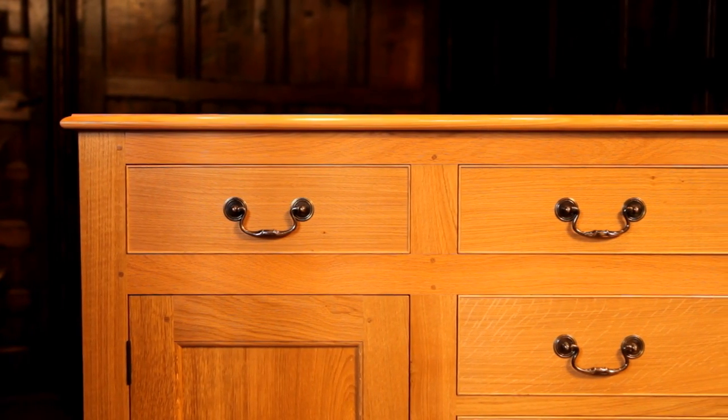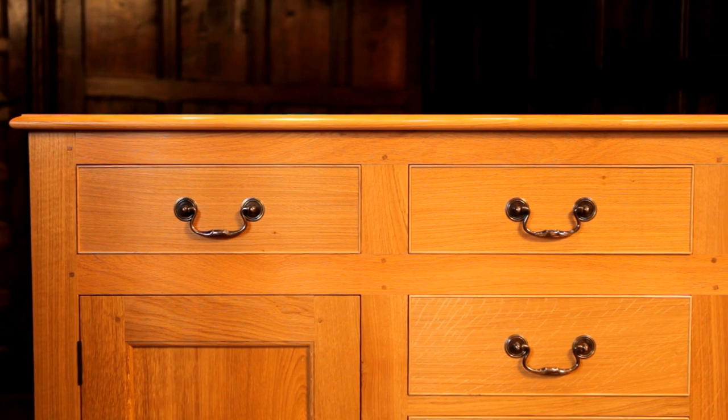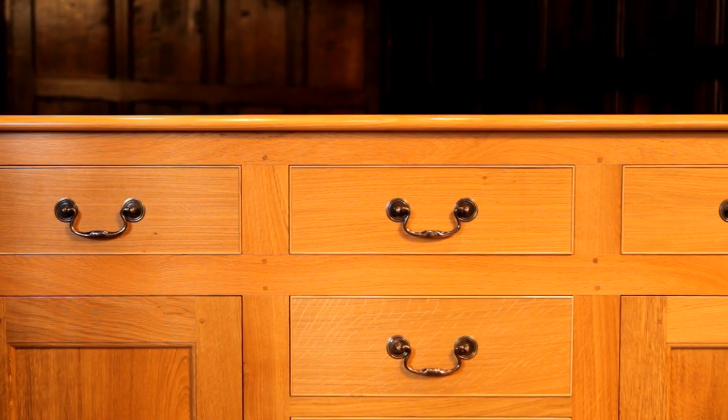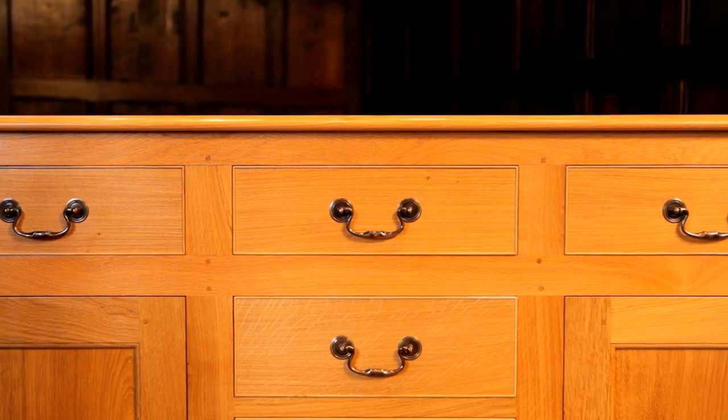Designed for those who want the benefits of a large screen television but not as a permanent fixture, this stunning piece of traditionally made furniture is both a practical and a beautiful answer.